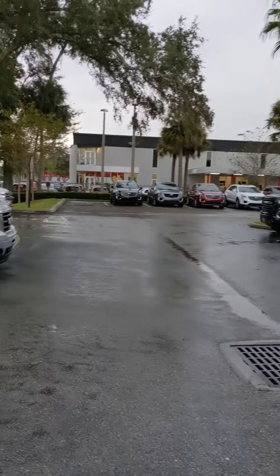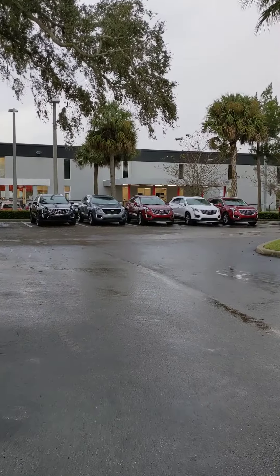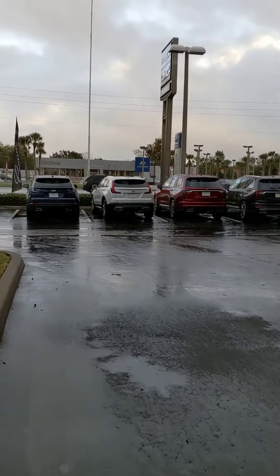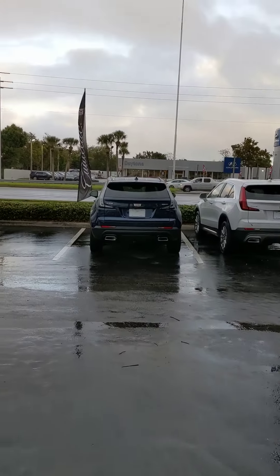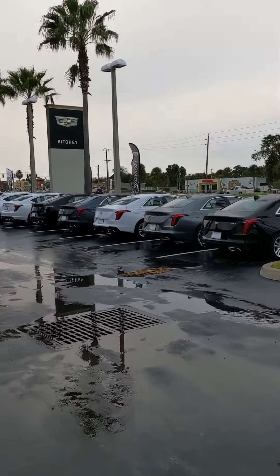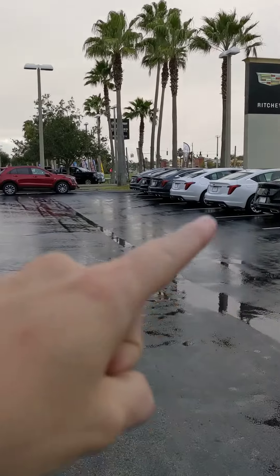Over to the side here you'll find some additional XT4s and XT5s. As I mentioned, in the back by our inventory lot we have more vehicles to choose from. There are a couple more XT4s on the frontline, and as we go down the line here you're going to see the CT4 to start, but our CT5s start right at the white vehicle here.